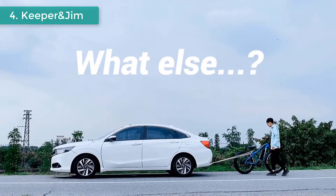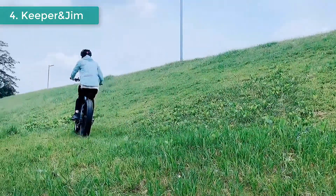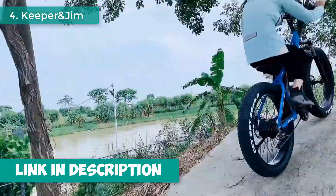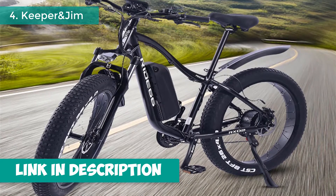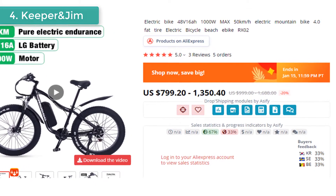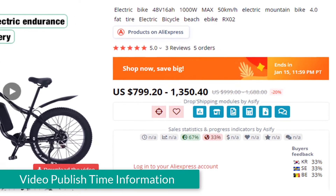The RX-02 has a powerful brushless motor and a powerful 16Ah LG lithium battery. It has a long battery range of up to 75 kilometers under pure electric mode. The maximum speed is approximately 45 kilometers per hour, and the climbing ability can reach 35 degrees in normal road conditions. This product's regular price is $999 to $1,688, but the current offer price is $799 to $1,350.